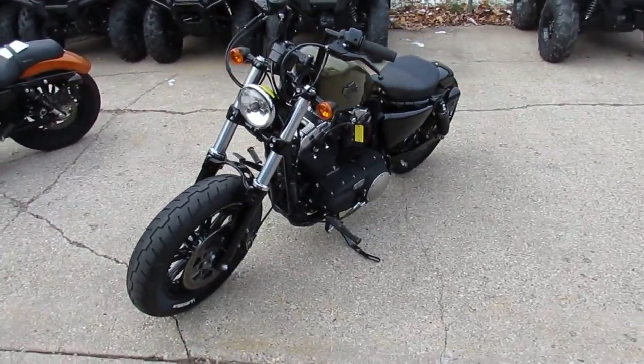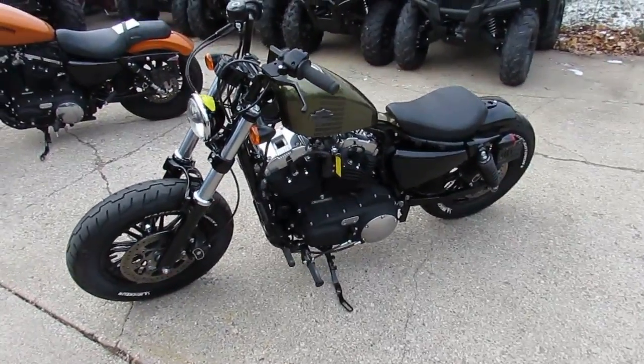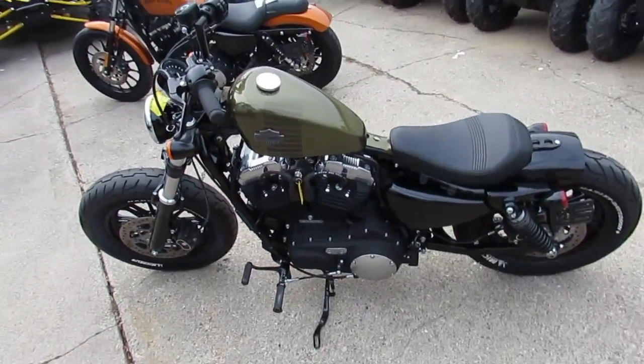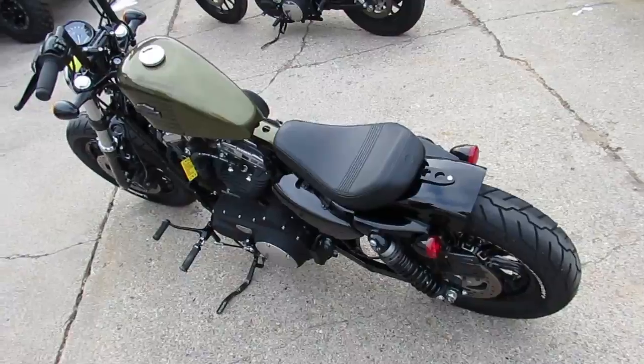This metallic olive green Sportster is not even broken in yet. It's on your Harley-Davidson factory warranty until September of 2017 — why buy new? This thing runs strong, needs nothing, and the turndown exhaust makes this 48 sound as cool as it looks.